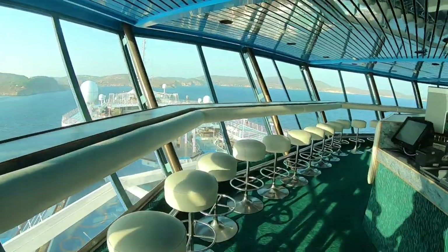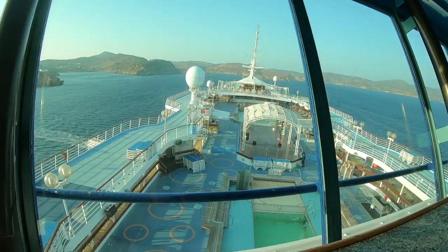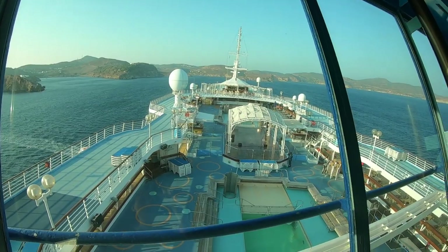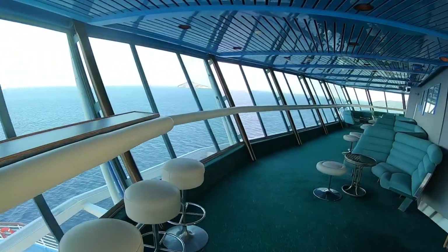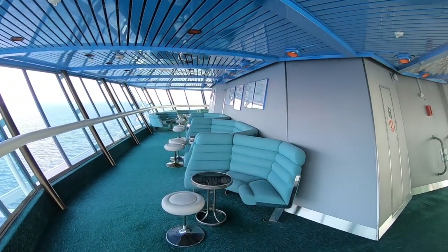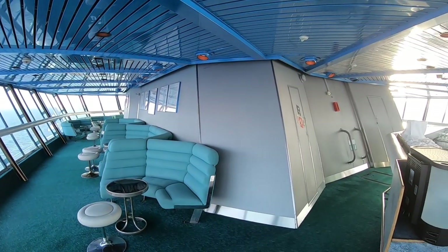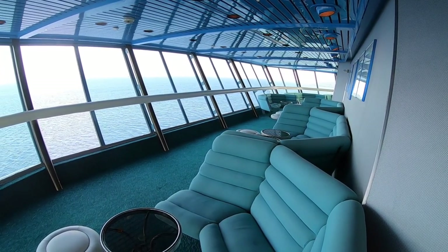This is a fantastic place to get a drink, especially if you're sailing away. You can watch things, watch people — it's just a great place to hang out. It is quite vibrate-y up here and you can definitely tell that you're on a cruise ship. This is a fantastic bar and it never really got too busy during our cruise. I think some people never figured out how to find it because it is quite difficult to get to.